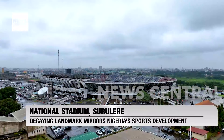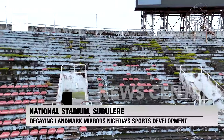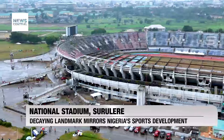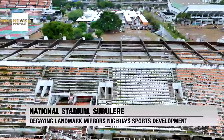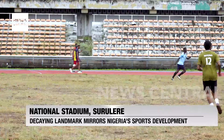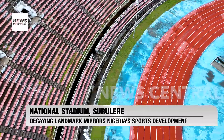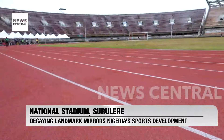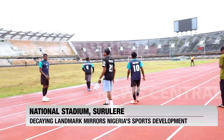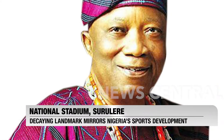Today, this magnificent edifice is a wreckage. Most of the plastic seats have been damaged or removed. Vegetation grows in the stands. The roof of the main stand is completely gone, and the pitch — venue of two Africa Cup of Nations Finals and countless other memorable football contests — is an eyesore. The only functional thing at the stadium is the Tartan Track, an extreme contrast to its rundown surroundings, rebuilt thanks to the efforts of philanthropist Sir Kesington Adebutu.